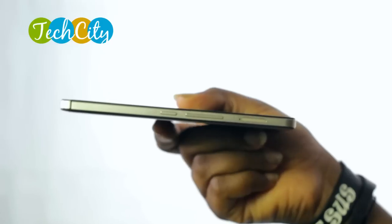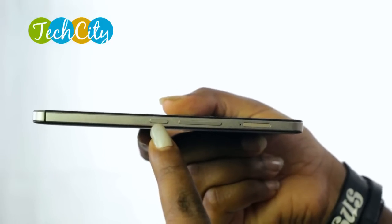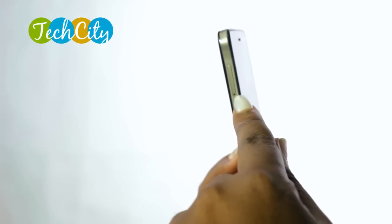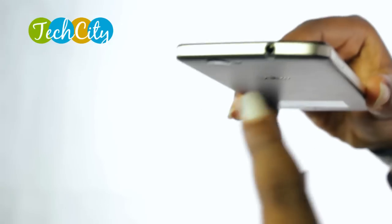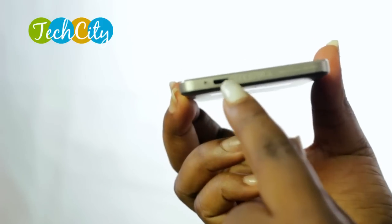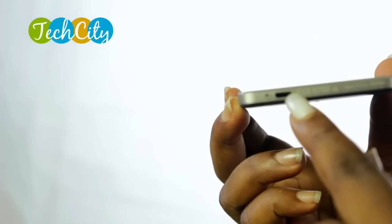Let's talk about the basics on the Wiko Getaway. It has the power on and off button right here on the side of the device, the volume rocker, one of the SIM card trays, and on the other side, another SIM card tray that can also double as a micro SD slot. The Wiko Getaway can use either a micro SIM and a nano SIM card, or one micro SIM card and a micro SD card, which can be up to 32 gigabytes. Just above the device we have the headphone jack, and below the device is the mouthpiece and the micro USB port.